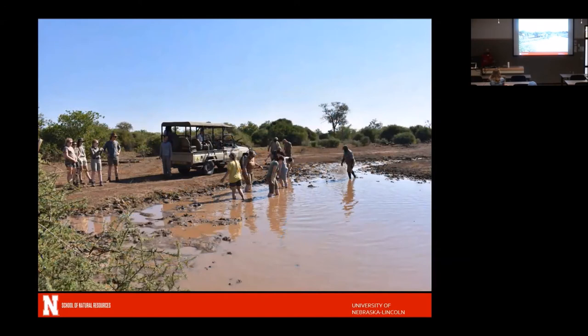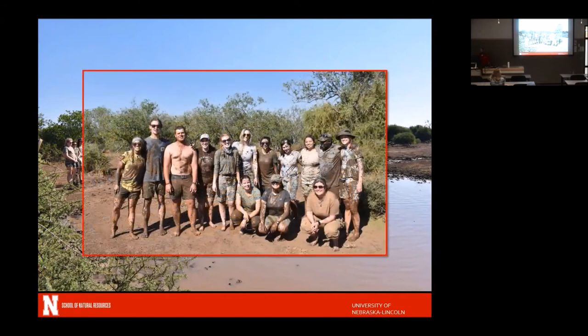Elephants also make big wallowing holes — mud puddles where they can go to cool off. We got a little bit of rain, which is why one was filled with water. Since this is an experiential system, we said 'get in and feel the mud.' Students got in, felt the mud, put mud on themselves, then started throwing mud at each other and ended up a great muddy mess. Even the guides got in on throwing mud. It was a hot day, so it was a great way to cool down and experience what this was like for the elephants.